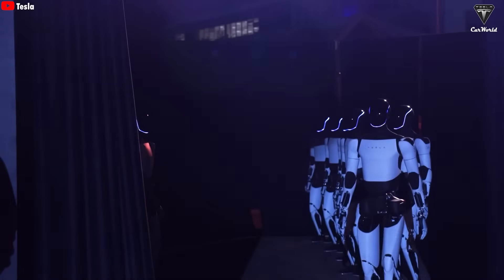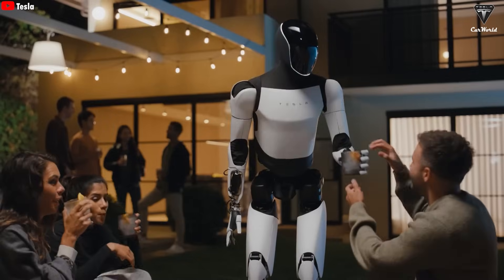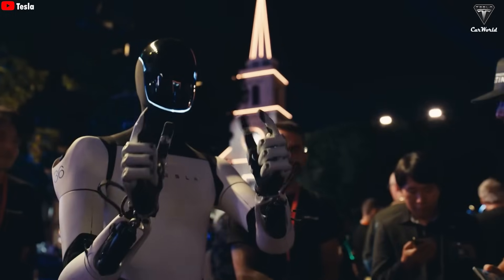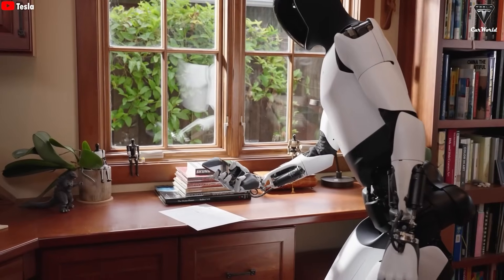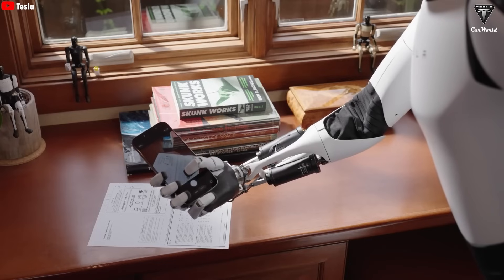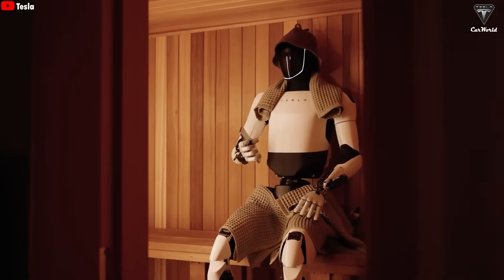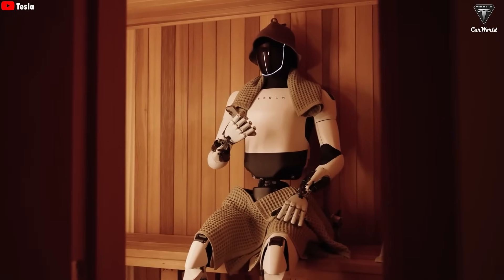As Musk explains it, humans evolved the way we are for a reason. Everything around us — tools, objects, entire living spaces — was designed with human form and function in mind. So if a robot is going to live and work in our world, it needs to be shaped like us too, especially the hands, the very instruments that built civilization in the first place. Musk often calls the human hand an evolutionary masterpiece.